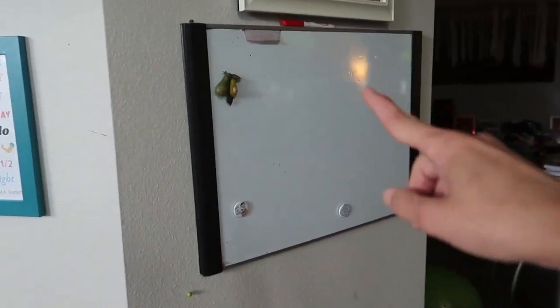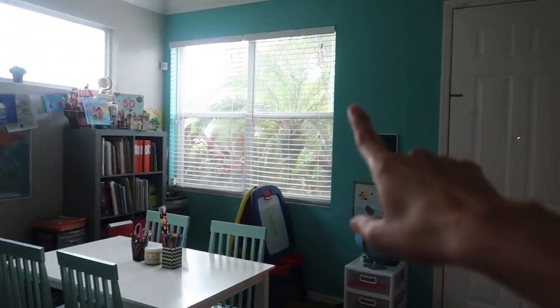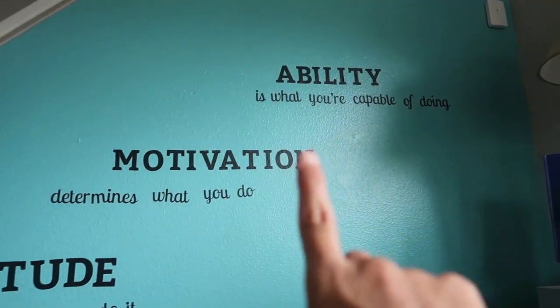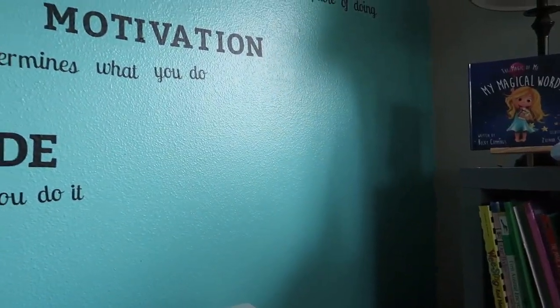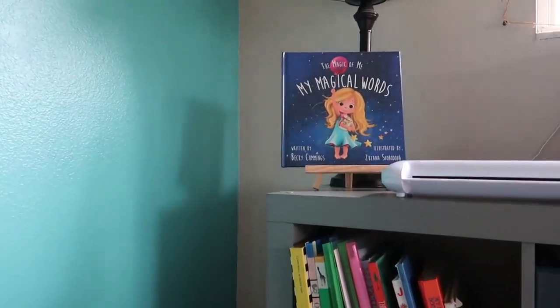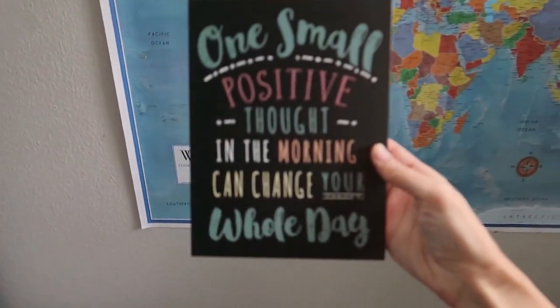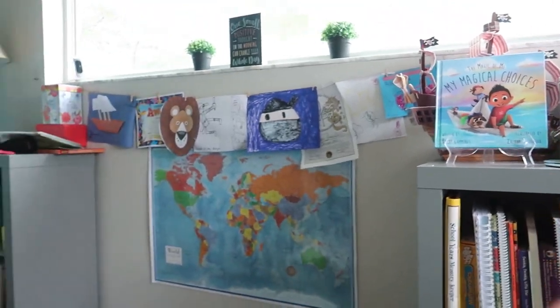I have my whiteboard here on this wall for any quick lessons that we need. We just had our two walls painted for this homeschool year. I also have these stickers: 'Ability is what you're capable of doing. Motivation determines what you do and attitude determines how you do it.' I've incorporated some positive thinking into our homeschool. There's a sign that says 'One small positive thought in the morning can change your whole day,' and I have positive books here just to get the kids in the right mindset for those funky days.